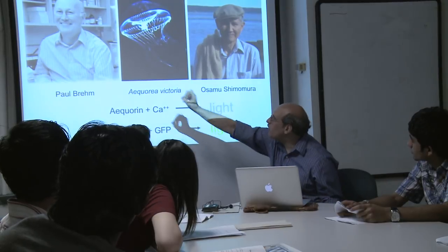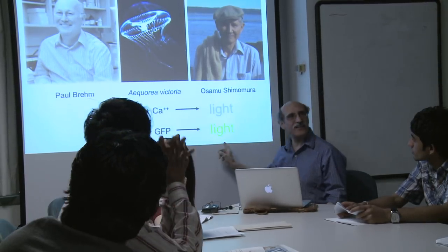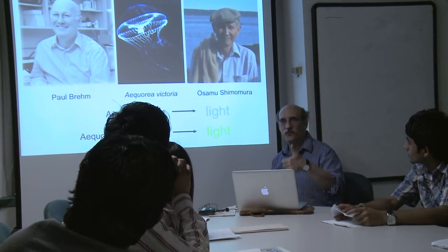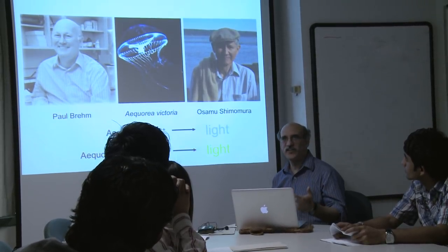And so when Paul Brehm said you only have to shine blue light on here and you get green light out — I've been working on a transparent animal all this time and I want to know where genes are turned on.